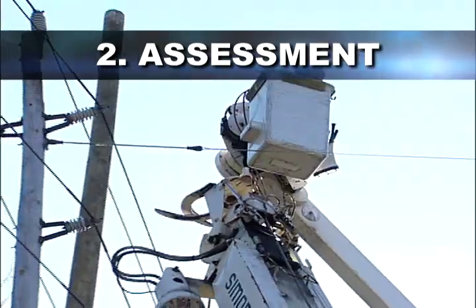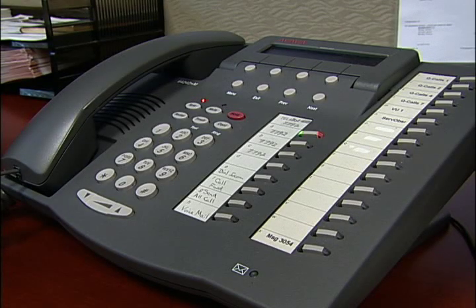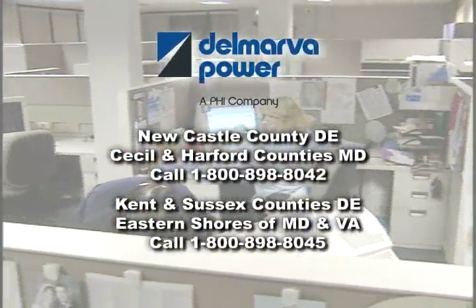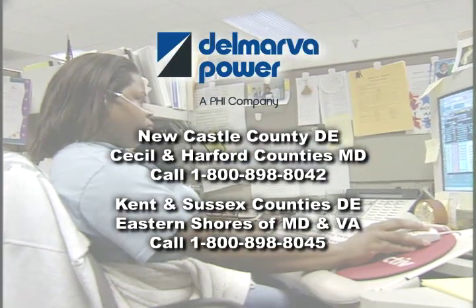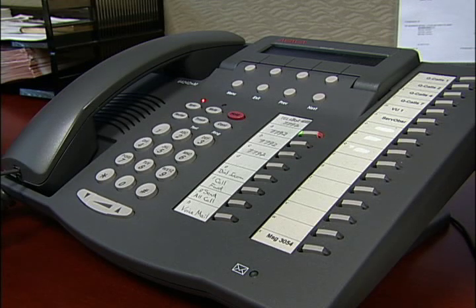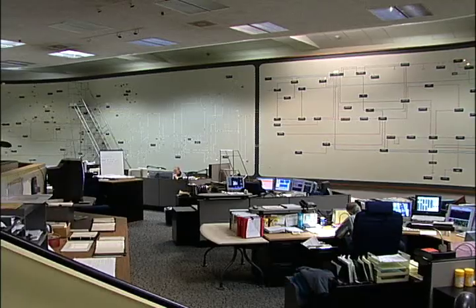Also critical to the process are the Delmarva Power customers who call to report outages. Customers are asked to call into Delmarva Power's computerized high-volume call answering system, or HVCA. The HVCA helps to expedite restoration efforts because the system can process information from up to 100,000 calls per hour. As soon as you respond to the recorded prompts, your information is immediately sent to the computerized outage management system, or OMS.